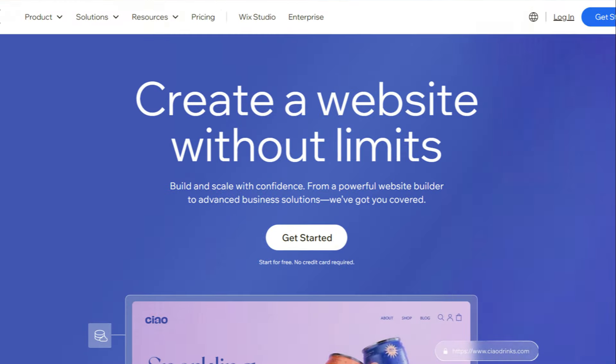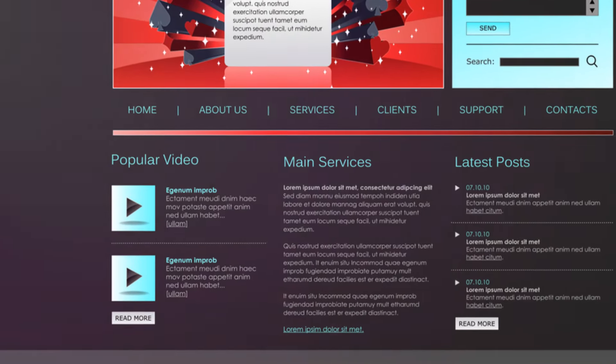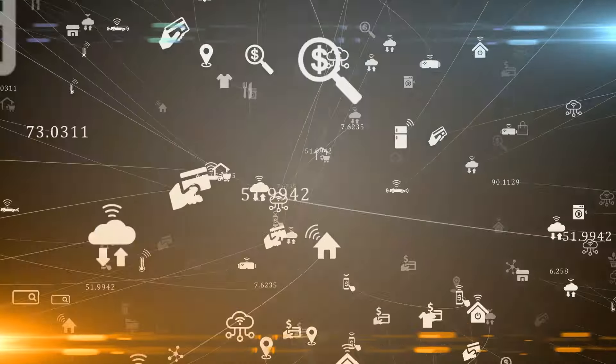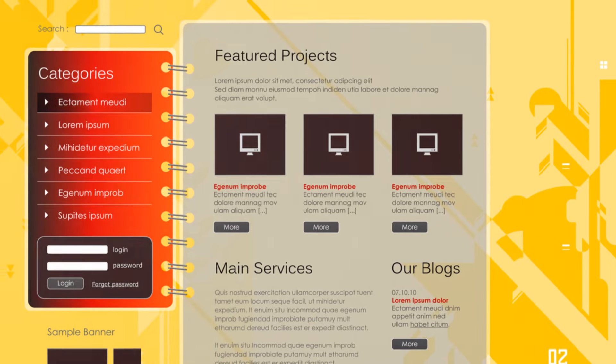Let's start with Wix. It's super easy to use — you don't need any tech skills. Just pick a template and start customizing. Wix offers over 500 templates for all kinds of industries. Another big plus is its all-in-one nature: hosting, domain registration, and security are all included, making it great for beginners.